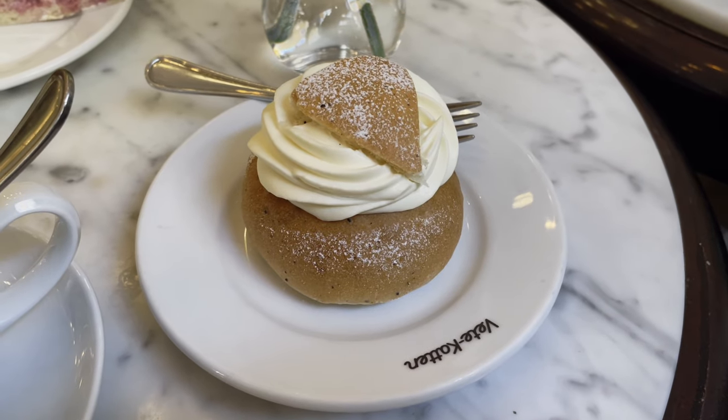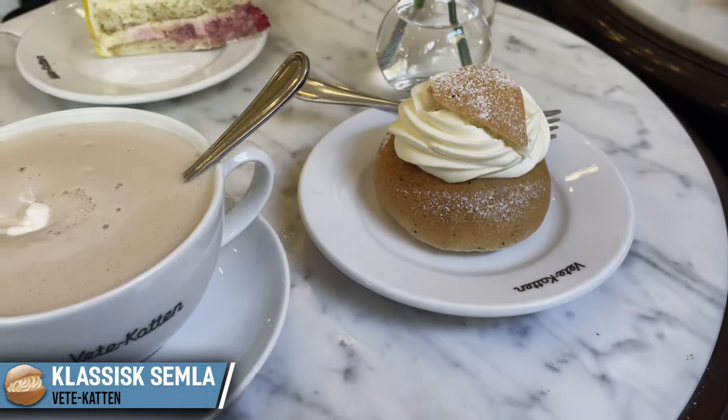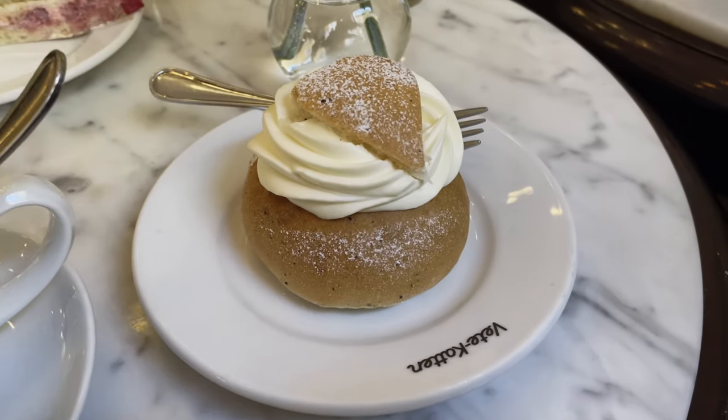We've just arrived at a cafe called Vetekattan. I'm going to be trying something called Semla, which is a Swedish custard bun. I've also got that with some hot chocolate, turning it into a little bit of a fika as well. Quite excited to try this one.